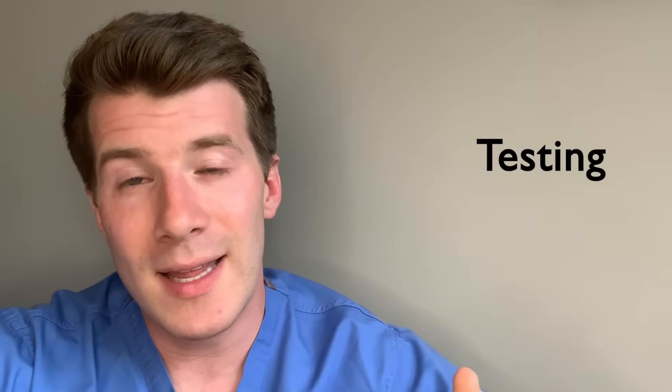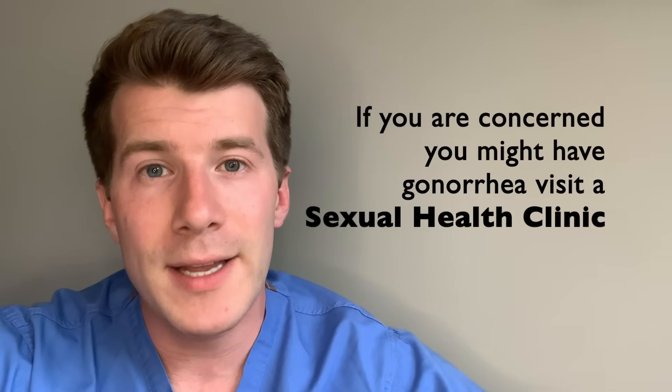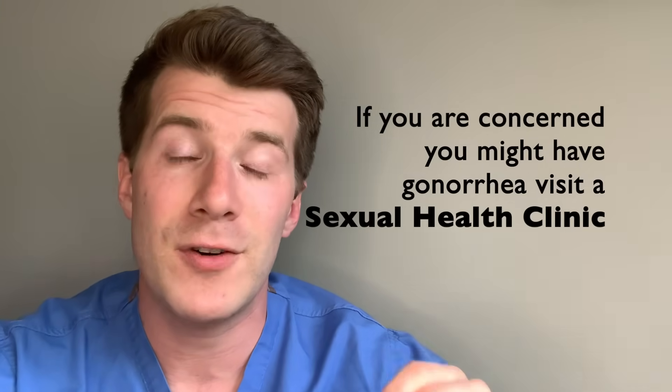If you've got any of the symptoms of gonorrhea or you're worried you might have an STI, you should visit your sexual health clinic for a sexual health test. If you're based in the UK, I've included a web link in the description box of this video where you can find your nearest sexual health clinic, as well as a free sexual health helpline phone number that you can call anonymously.